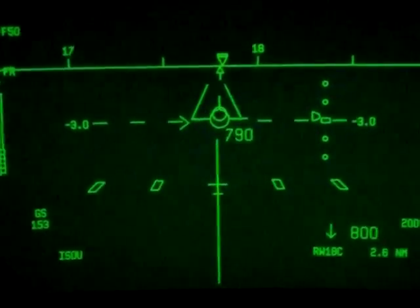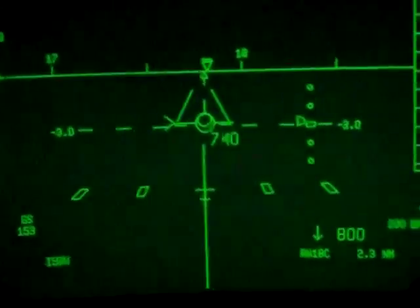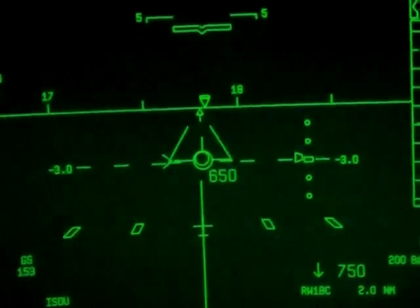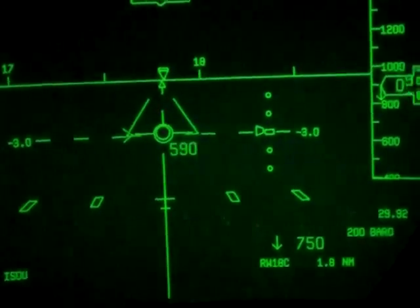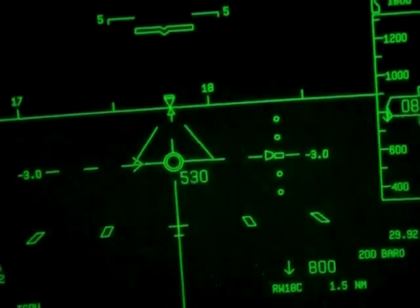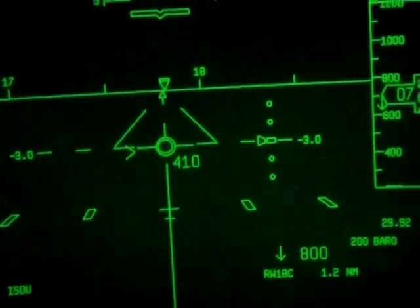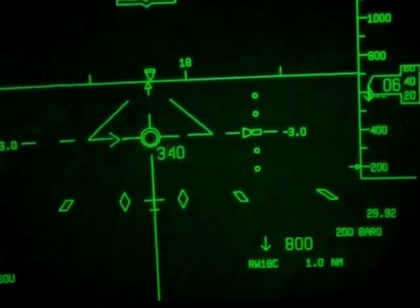You should have it — you should have it slightly. It's just coming in now. Five hundred. Now, when we start the rollout, when the nose comes down...